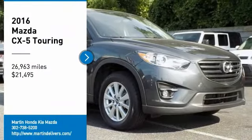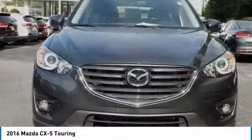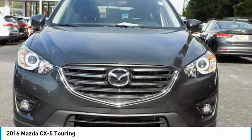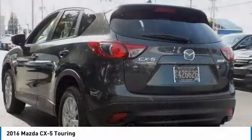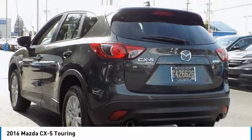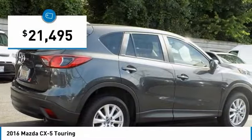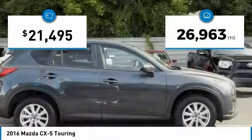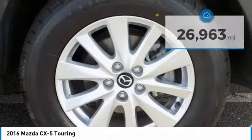Looking for the right vehicle? Check out the 2016 CX-5. With its fuel-efficient engine, engaging driving experience, and daring styling, the Mazda CX-5 is a good choice for those seeking a sporty yet thrifty crossover SUV and is priced below $25,000. This vehicle has less than 30,000 miles.